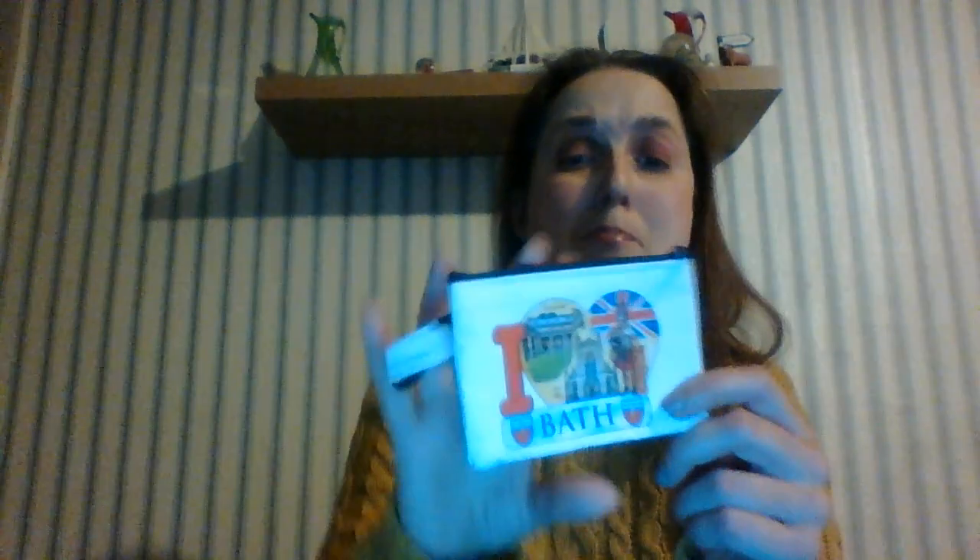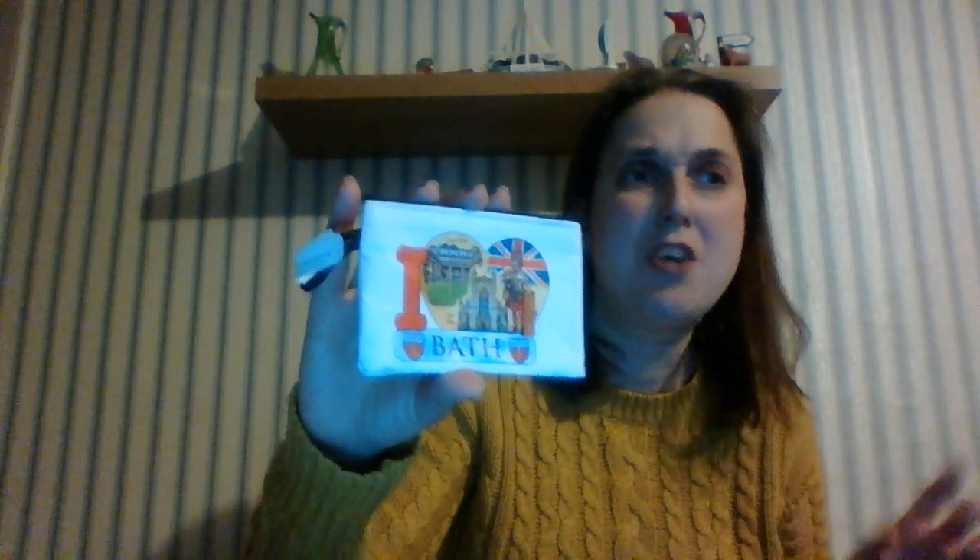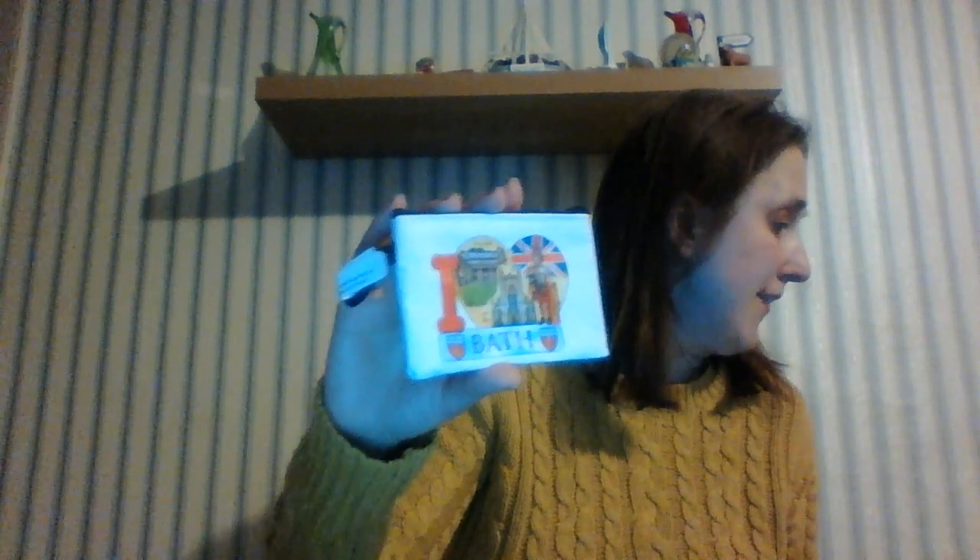I also bought this Bath Abbey purse. I love Bath. It has a picture of the abbey, the British flag, and the Roman Baths. Even though I saw it from outside, I didn't actually go into the Roman Baths — it was quite expensive, about 19 to 20 pounds per adult. That's why I went for the cheaper option at the abbey. It's a lovely purse you can put loose change in.